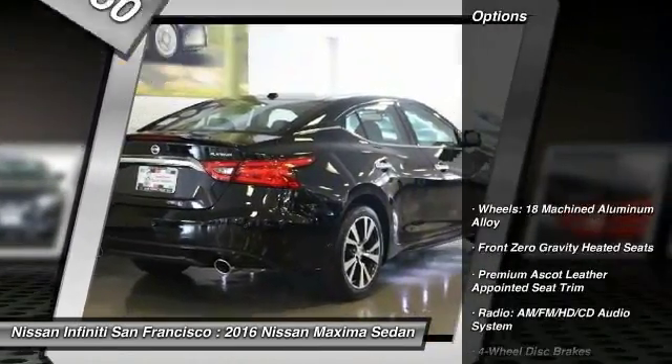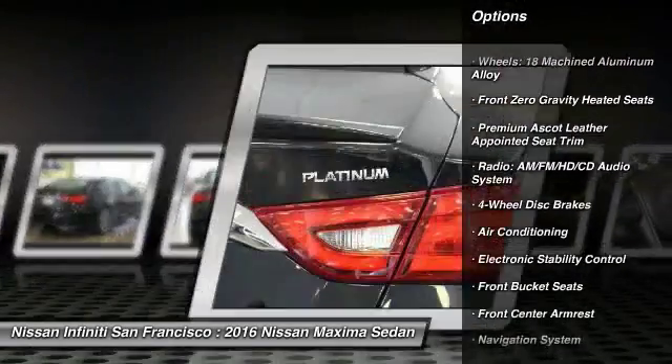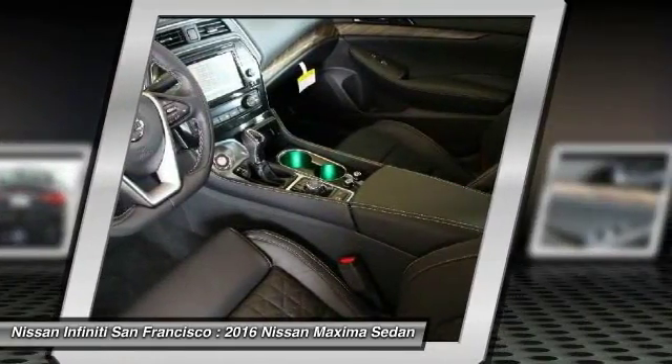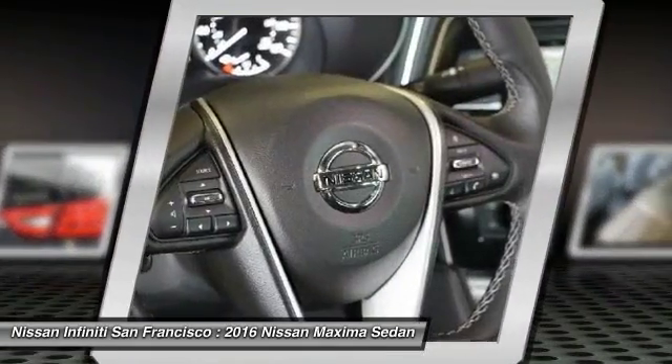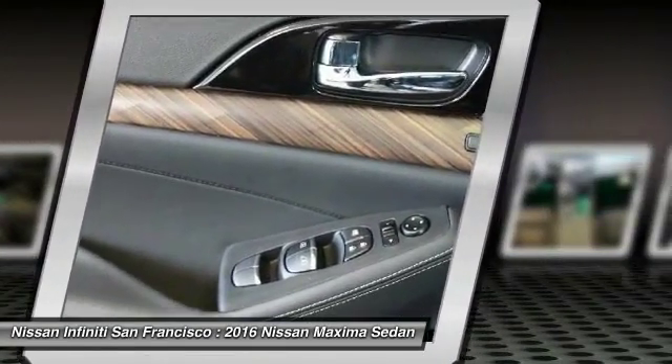Here are some of this vehicle's great options: traction control, navigation system, power passenger seat, dual airbags, power steering, air conditioning front, four-wheel disc brakes, heated steering wheel, heated front seats, electronic stability control.